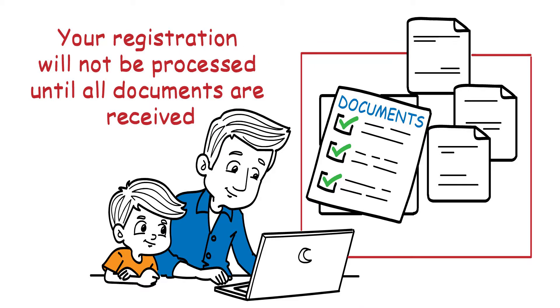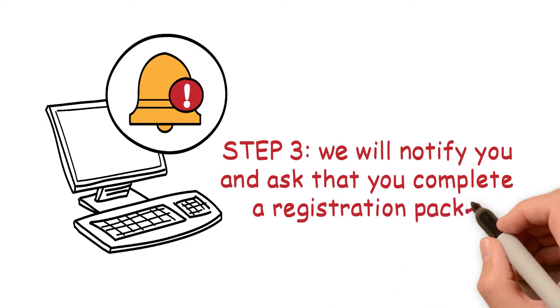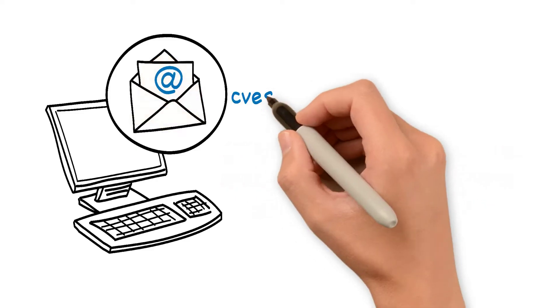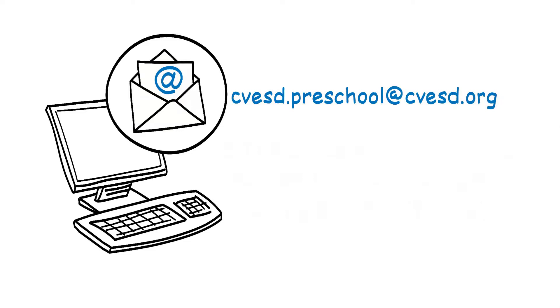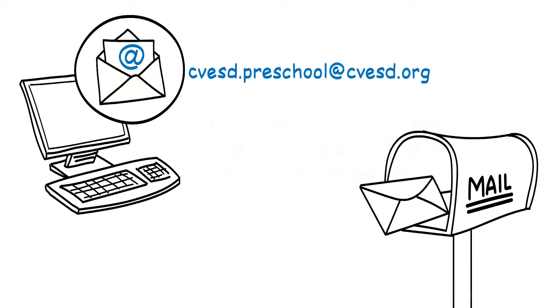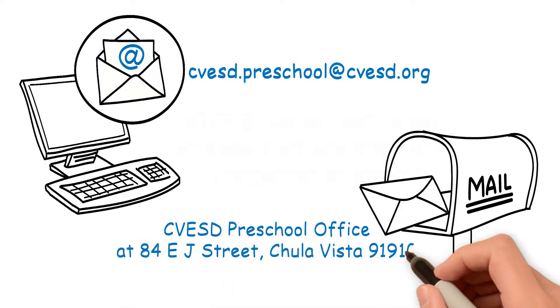Step 3: Once the application is processed and eligibility determined, we will notify you and ask that you complete a registration packet. You can email your packet to cvesd.preschool@cvesd.org, or drop it off at one of our mailboxes located in the CVESD Preschool Office at 84 East J Street, Chula Vista 91910.